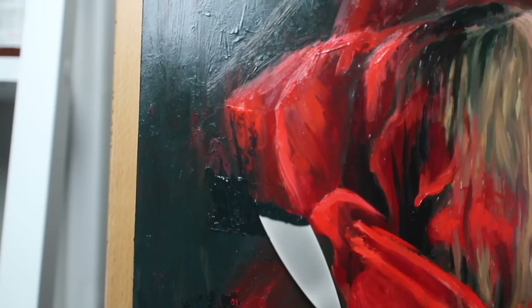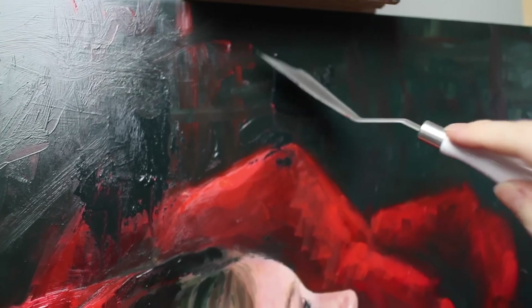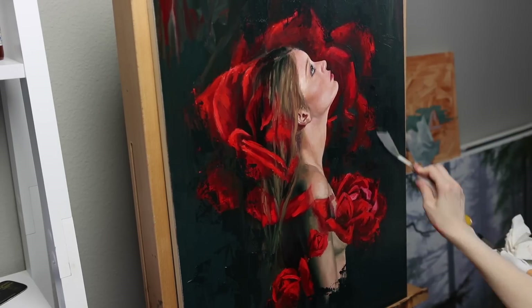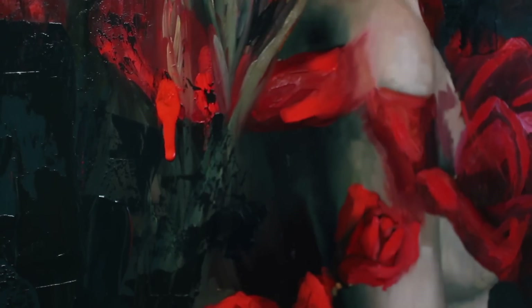I knew I wanted to add abstraction of some sort to this portrait, but I think going through the entire experience of labor and birth kind of influenced the direction I went with it. I don't even know what this painting would have looked like had I finished it before having that experience.